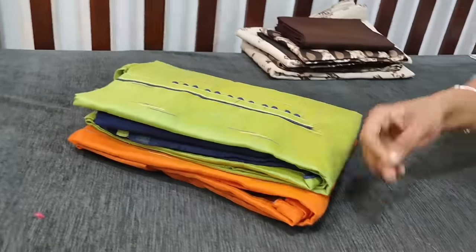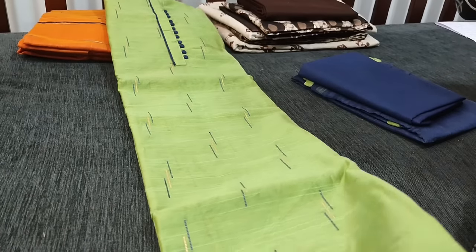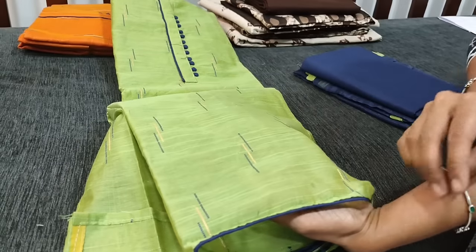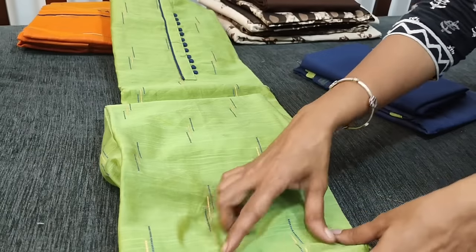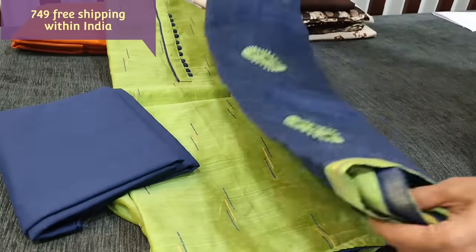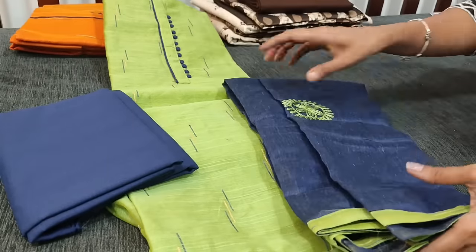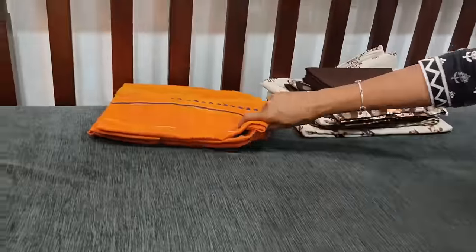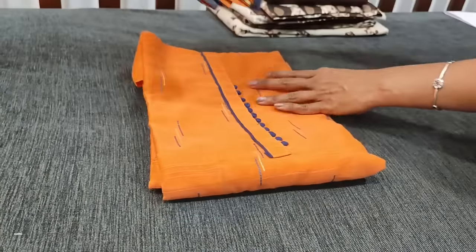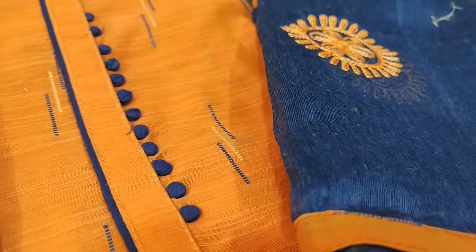Next we are going to see fancy slub silk cotton dress material with portly buttons on the yoke. We have two colors — first is light green with navy blue combination, with a simple thread woven design all over the fabric. The fabric is thin, lining is needed, with simple contrast piping in the diamond. Navy blue cotton bottom and an embroidered lightweight short width silk cotton dupatta with tapings on all four sides. The cost of the set is 749. We also have a dark peach with navy blue combination. Hope you like our today's collection, thanks for watching, have a great day and stay safe.